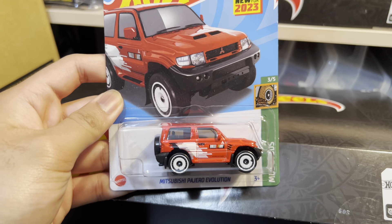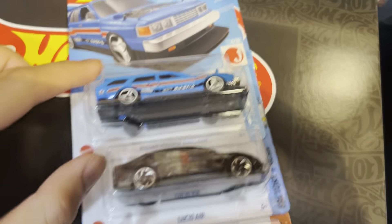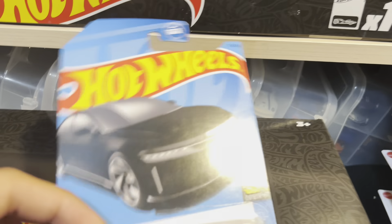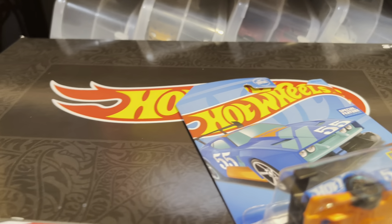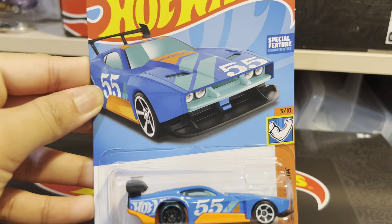We have the Mitsubishi Pajero Evolution, which is a new casting for this year. Then we have the Nissan Maxima drift car in blue - that's a nice recolor - the Lucid Air in black, which is pretty clean, and then we have a Count Muscula.